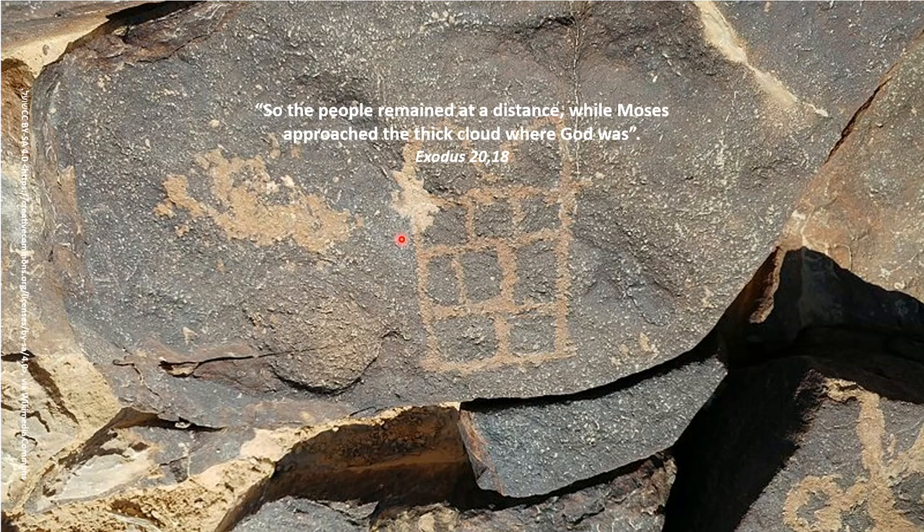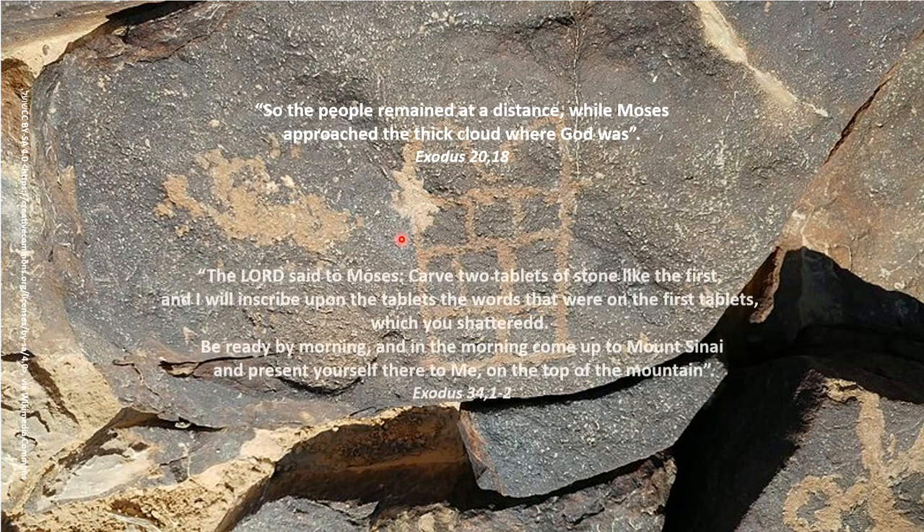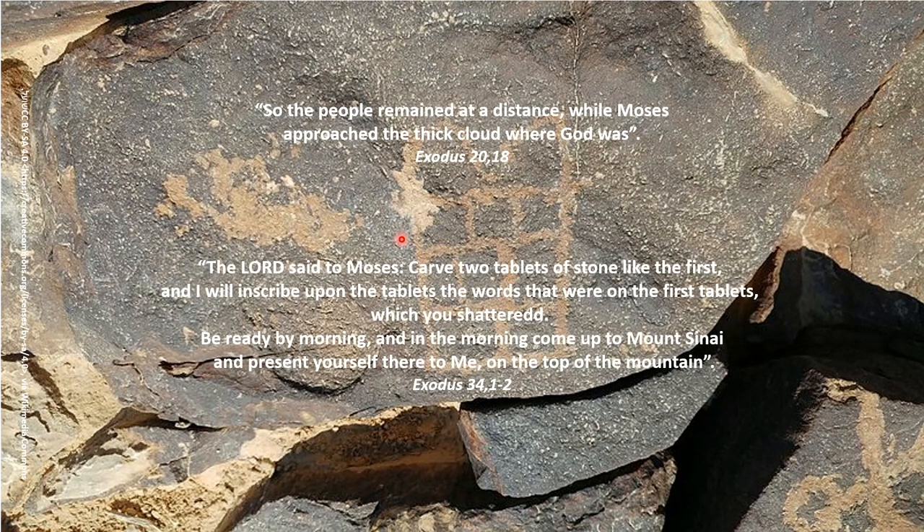When he comes down, he sees Bnei Israel doing the sin of Chet HaEgel — the golden calf — and he takes the tablets and throws them on the ground. Then, by the time Rosh Chodesh Elul — the beginning of the month of Elul — comes around, Moshe goes back up to Mount Sinai once again for another 40 days, and he will receive — or create — the second set of the Luchot, the tablets.